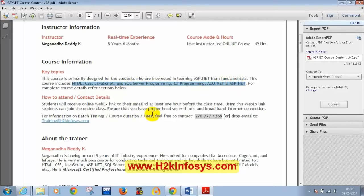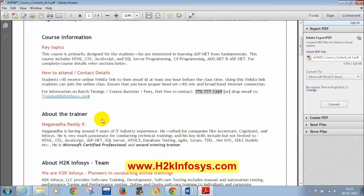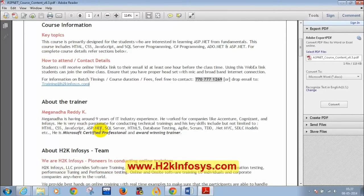If you have any doubts regarding the course content, duration, or any details, you can call 770-777-1269 or drop a mail to training at H2K Infosys. I have worked for companies like Accenture, Cognizant, and Infosys for 4 years, and I have been very passionate about conducting trainings.